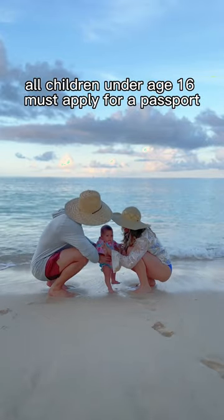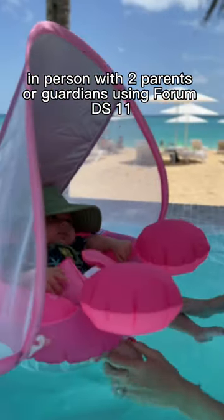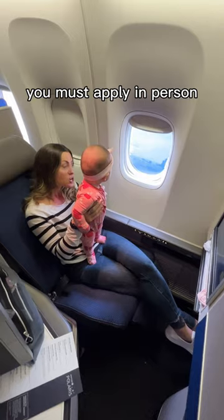All children under age 16 must apply for a passport in person with two parents or guardians using form DS-11. You cannot mail in the application form for your child. You must apply in person.